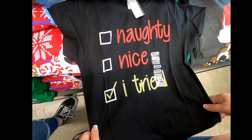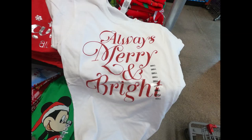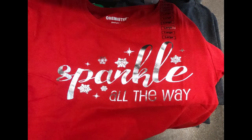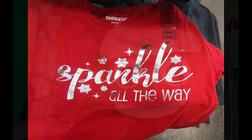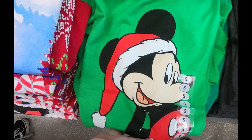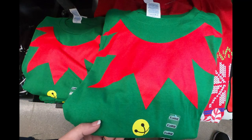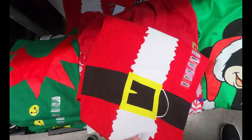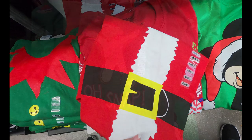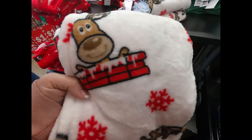They had fun t-shirts like 'Naughty Nice and I Tried,' 'Always Merry and Bright' in red and white, 'Sparkle All the Way' in red and silver, emojis wearing Santa hats, Mickey dressed as Santa with a green background, Rudolph the Red Nosed Reindeer character shirts, a shirt that made you look like you were wearing an elf costume or a Santa outfit, and a gingerbread one that says 'Oh Snap' with his legs snapped off at the bottom.